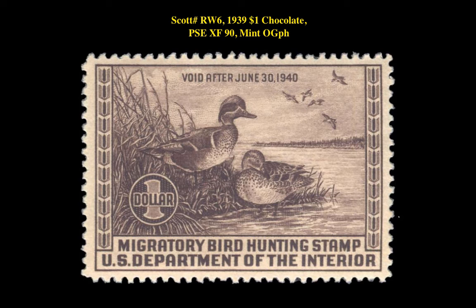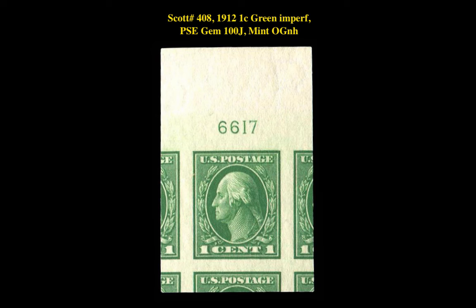The next stamp is a Scott RW6 1939 1-dollar Chocolate PSA EXF-90 Mint Original Gum Previously Hinged. This federal hunting permit stamp is currently for sale on our marketplace at $290.